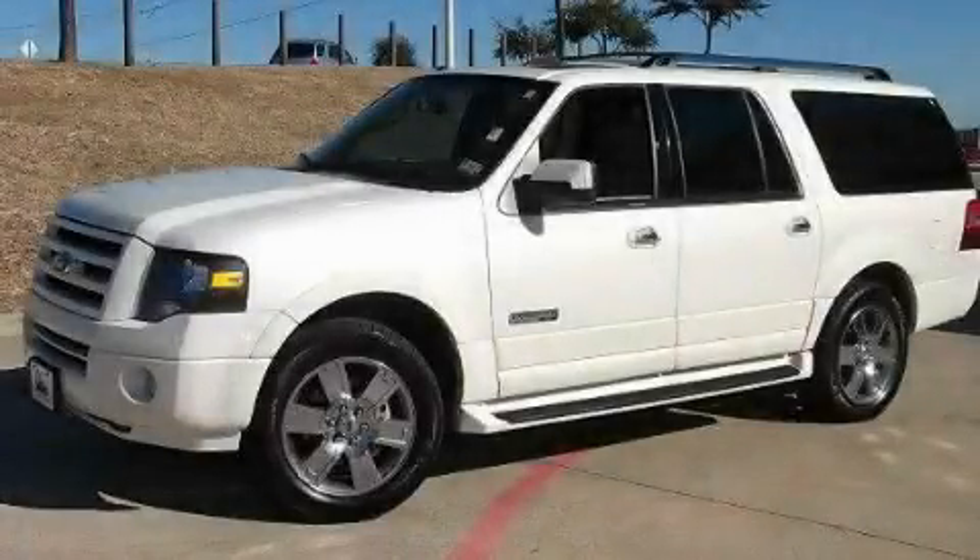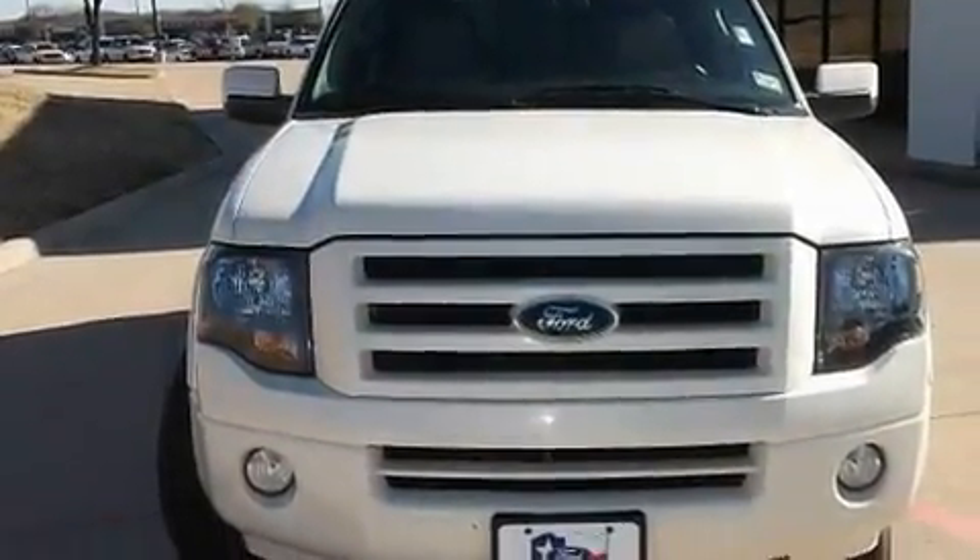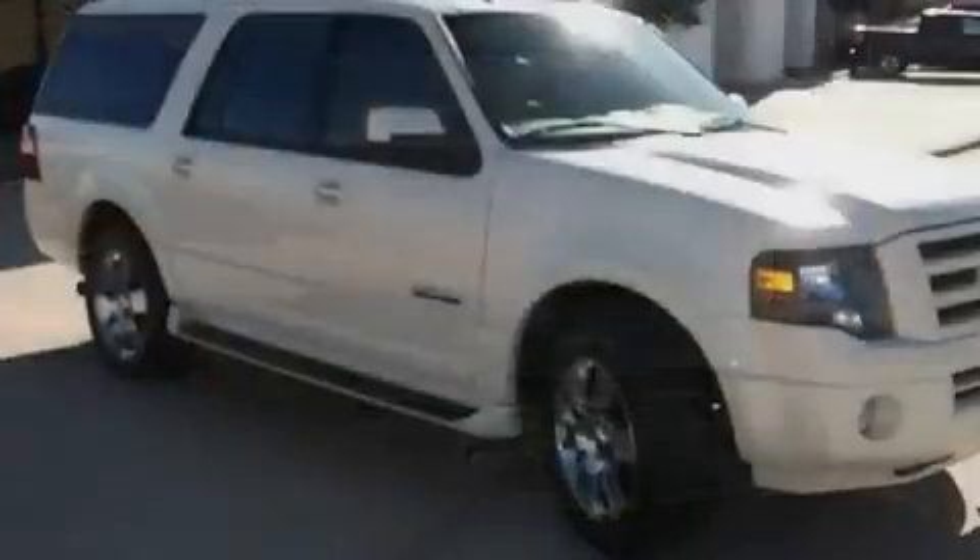This is a certified pre-owned 2007 Ford Expedition, a big SUV for big fun. It features an eight-cylinder engine and an automatic transmission.